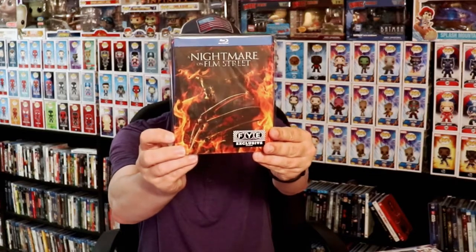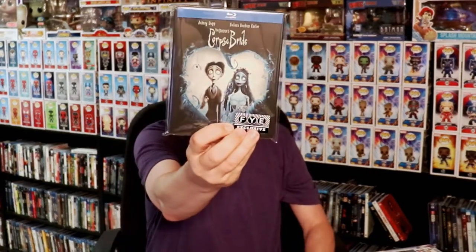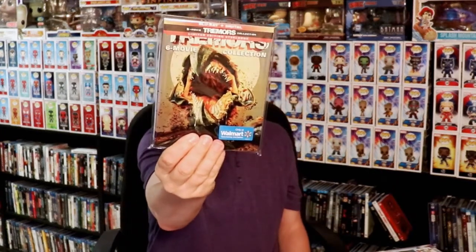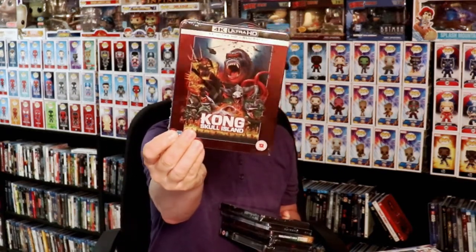For steelbooks, I picked up the FYE exclusive Nightmare on Elm Street, Corpse Bride, a Target exclusive of Wonder Woman: Bloodlines, a Walmart exclusive of John Wick Chapter 3, and the Tremors 6-movie collection.